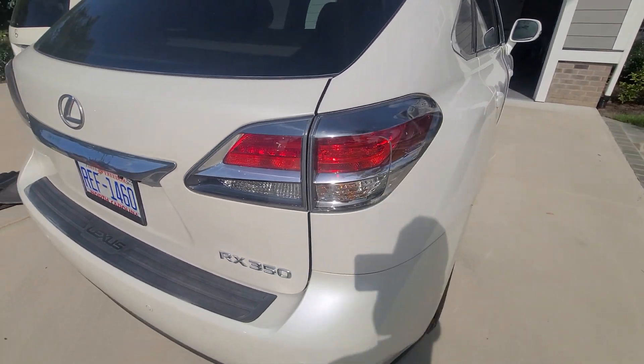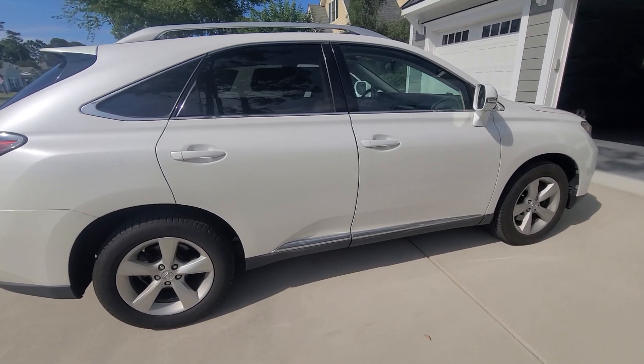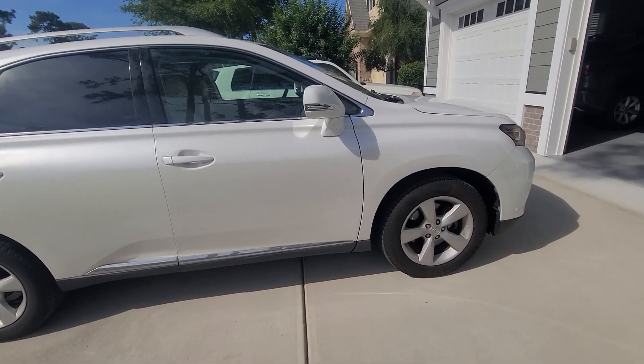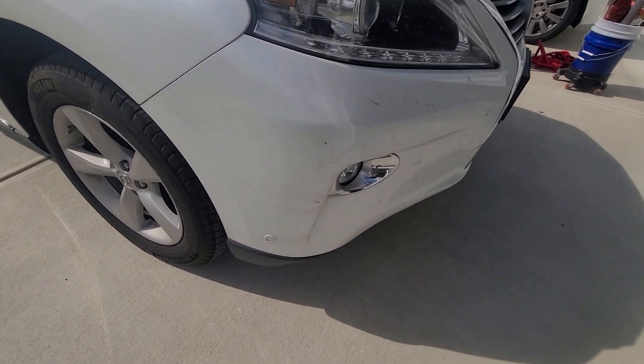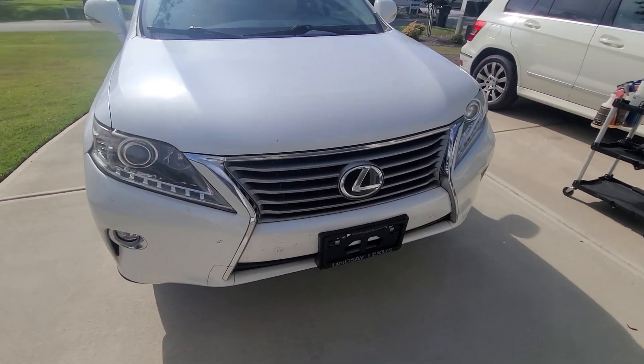This vehicle will be receiving a one-step paint enhancement utilizing CarPro Essence. There are also bug guts on the front end.